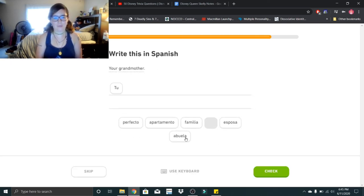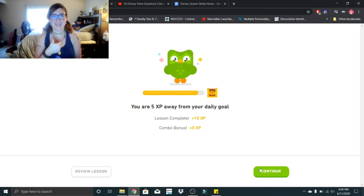Your grandmother: tu abuela. Tu abuela. Good job, everybody.